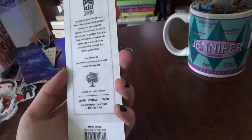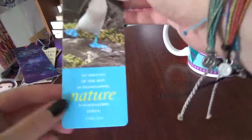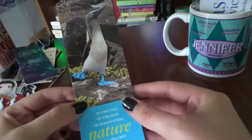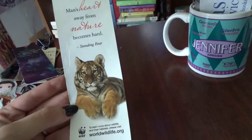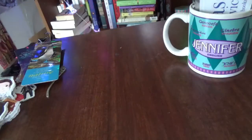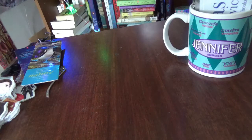Then I've got some nature-themed ones. One says 'To the eyes of the man of imagination, nature is imagination itself' by William Blake — with a blue-footed booby. Another says 'Man's heart away from nature becomes hard' by Standing Bear. These are from the World Wildlife Fund; I got them when my mom was donating and she gave me her extras.